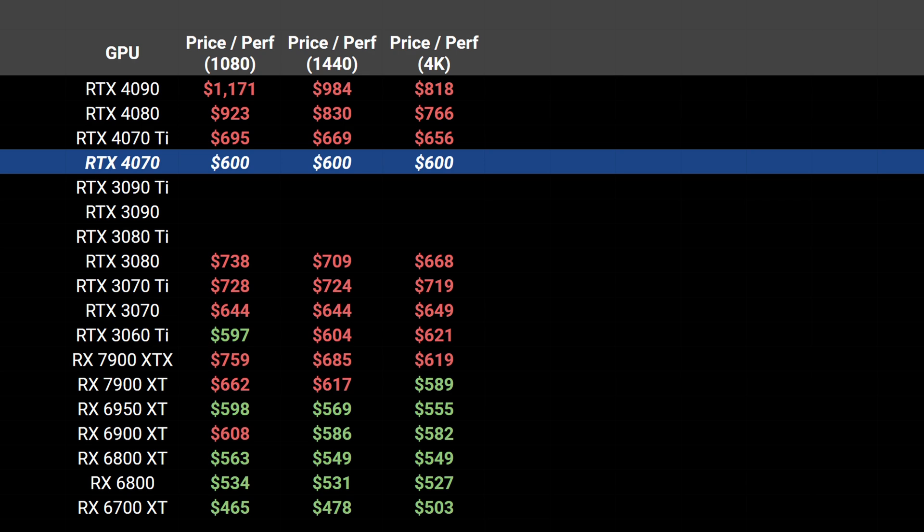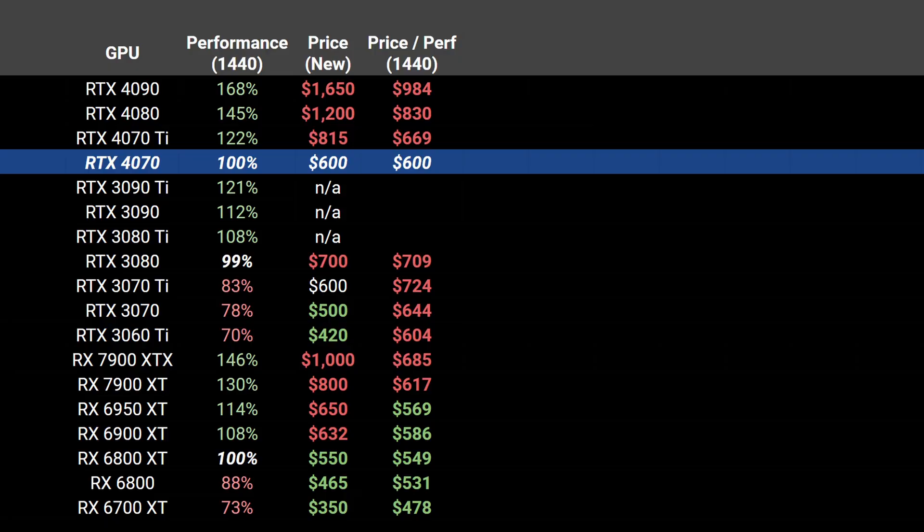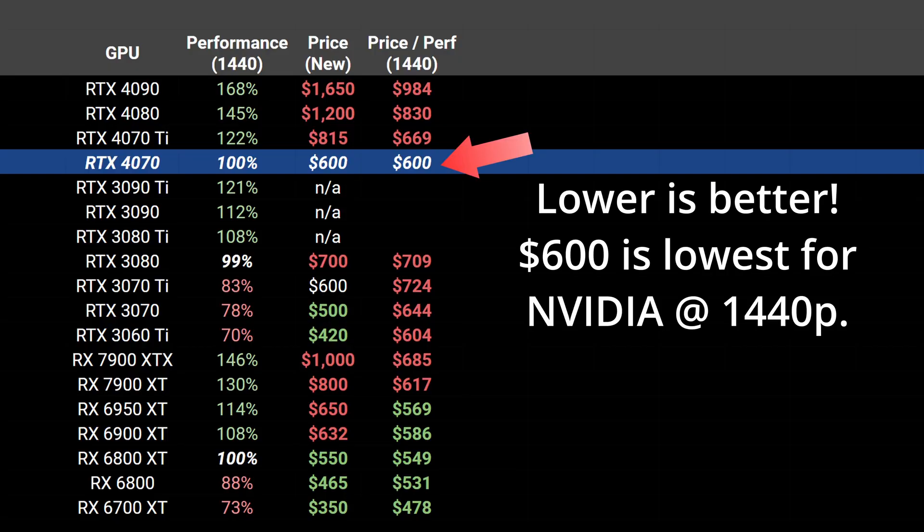The final thing I did was calculate the price-to-performance ratio for each of the three resolutions, for both new and used products. The price per performance numbers have $600 as the baseline for the RTX 4070 — anything above that means you are paying a premium, while anything below means a better value. Let's start by looking at 1440p, since that is the resolution the RTX 4070 is targeting. Among Nvidia cards, the 4070 actually leads the price-performance ratio, along with the 3060 Ti. We can expect cheaper cards to have an even better ratio, as more expensive cards charge a premium for increased performance.